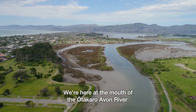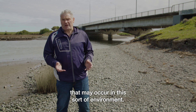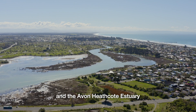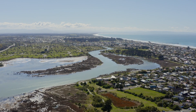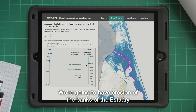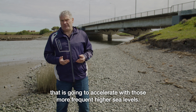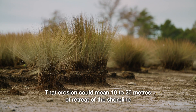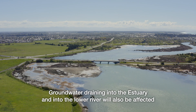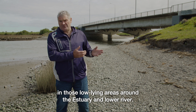We're here at the mouth of the Otakarō Avon River, where it enters the Avon Heathcote Estuary, to talk about the general sea level rise impacts that may occur in this sort of environment. The very low-lying areas around the lower Avon River and the estuary are going to get further inundated more frequently with high sea levels as they come up the estuary and push up the lower river. We're going to have erosion of the estuary banks that will accelerate with more frequent higher sea levels — that erosion could mean 10 to 20 metres of retreat of the shoreline over a 100-year period. Groundwater draining into the estuary and into the lower river will also be impeded, so we're likely to get more ponding in those low-lying areas.